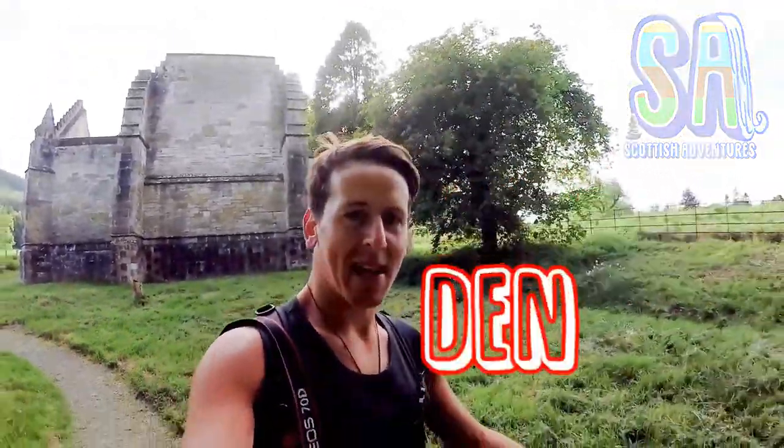Hello! Welcome to Scottish Adventures. My name's Cameron and today I'm in Falkland to take you up to the Maspie Den waterfall.